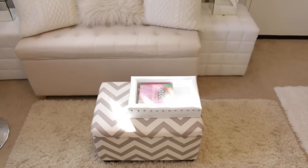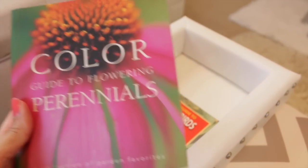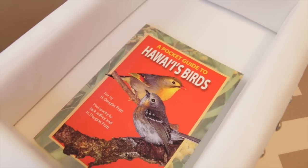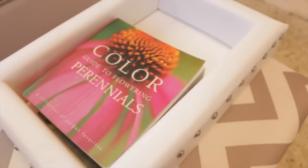In front of our love seat I would love to have a clear acrylic coffee table — I think it would look so classy — but right now we're using this chevron print storage ottoman from Ross. In the ottoman tray we have a couple of books: my perennials book and a pocket guide to Hawaii's birds. The ottoman tray itself was a DIY project — white faux leather with silver nail head trim. I'll post the link to that below.